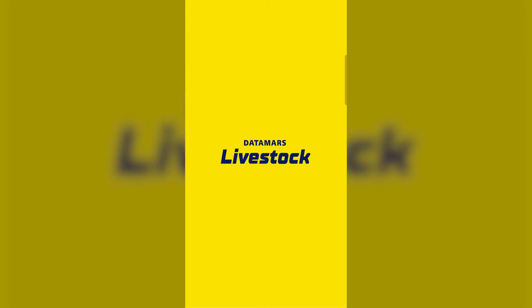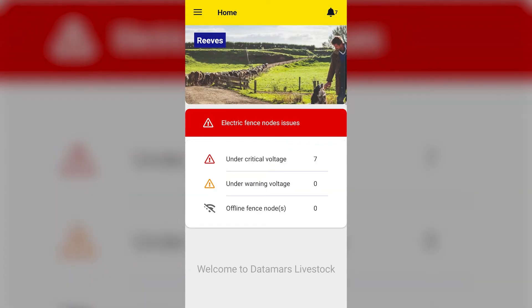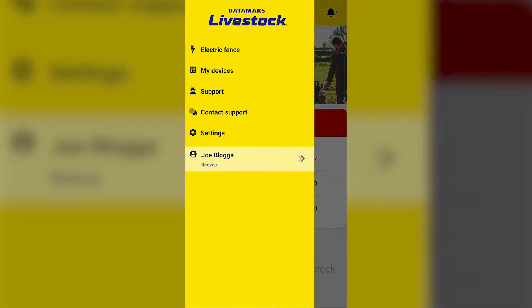In the Datamars Livestock mobile or web app, you can see whether electric fence voltages are OK in all locations where you have nodes installed. In the main menu, tap Electric Fence.